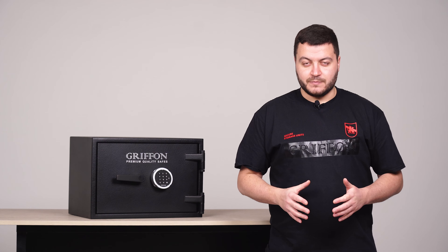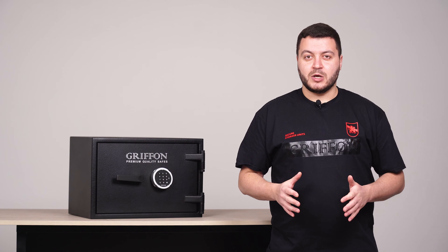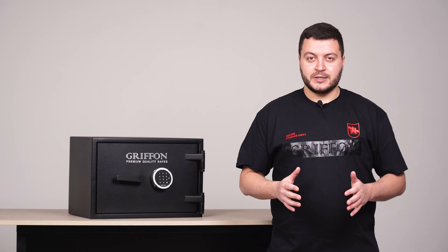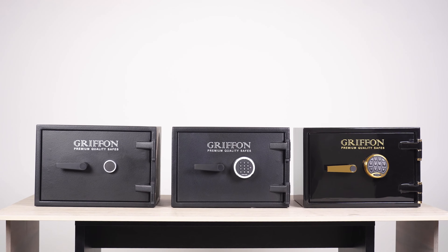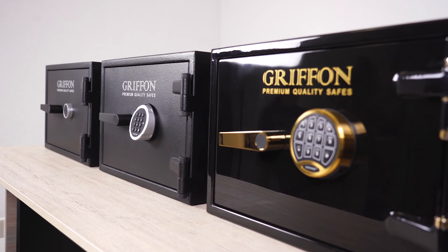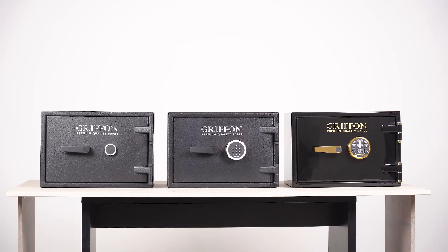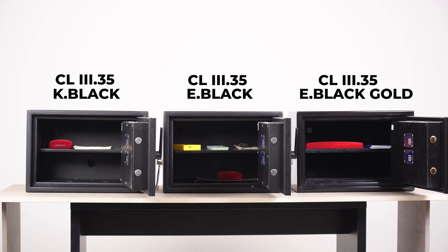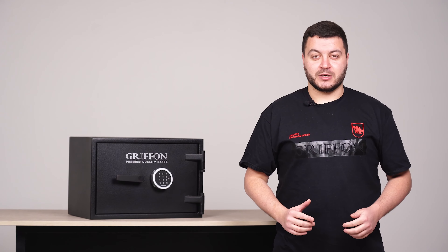Good afternoon, dear viewers. Today we would like to present to you a new safe model from Griffon: the CL335. This model is available for purchase in various configurations. Let's take a closer look.